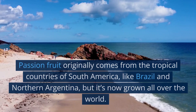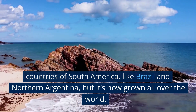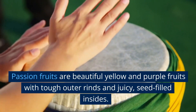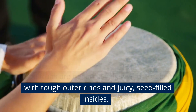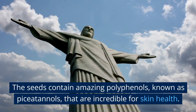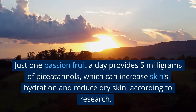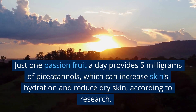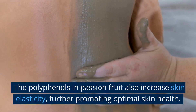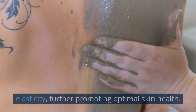4. Passion Fruit. Passion fruit originally comes from tropical South America, like Brazil and northern Argentina, but it's now grown all over the world. Passion fruits are beautiful yellow and purple fruits with tough outer rinds and juicy, seed-filled insides. The seeds contain amazing polyphenols known as piceatannols that are incredible for skin health. Just one passion fruit a day provides 5 mg of piceatannols, which can increase skin hydration and reduce dry skin, according to research. The polyphenols in passion fruit also increase skin elasticity, further promoting optimal skin health.